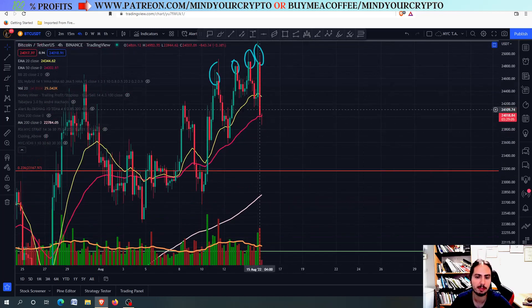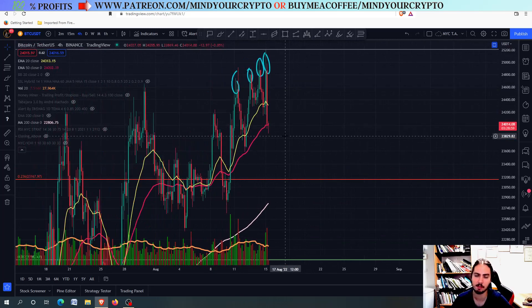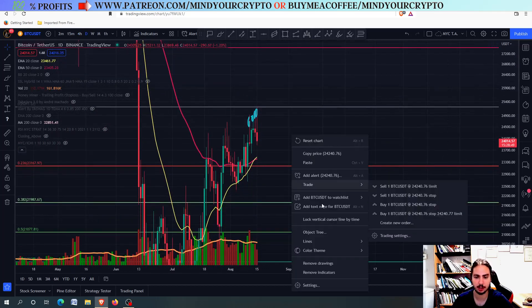For the time being, Bitcoin is holding the 50-day exponential moving average pretty nicely. At the end of the day though, I think more correction is going to follow for Bitcoin, and we are going to see the most important targets for the daily and weekly frames as well.